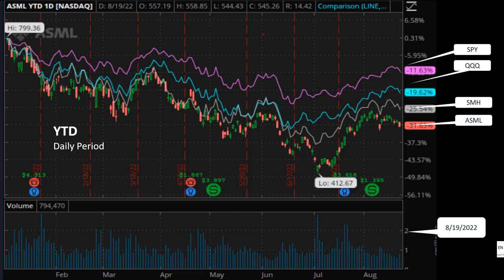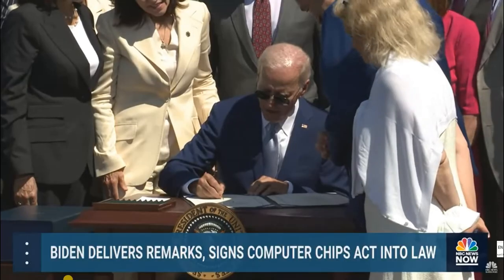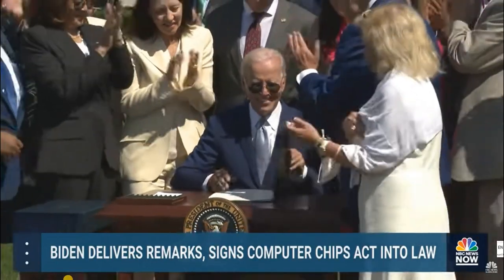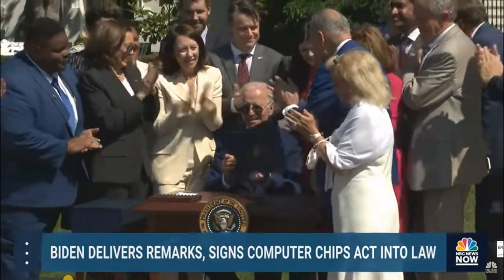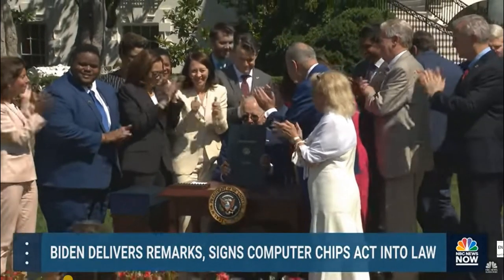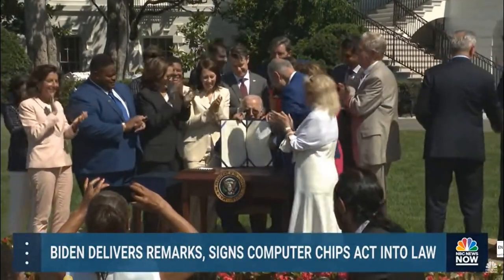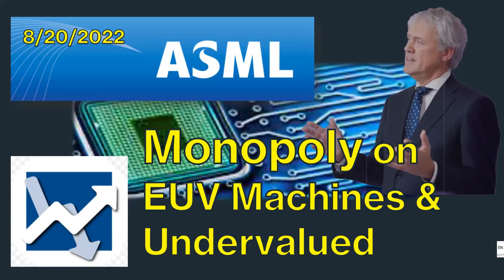The market rebounded a little bit in the last three to four weeks, and the CHIPS Act signed by President Biden on August 9th also gave semiconductor stocks an extra boost. We see the price of ASML recovered more than 12% in the last three weeks. I believe at a current price of $545 a share, ASML is oversold and undervalued.